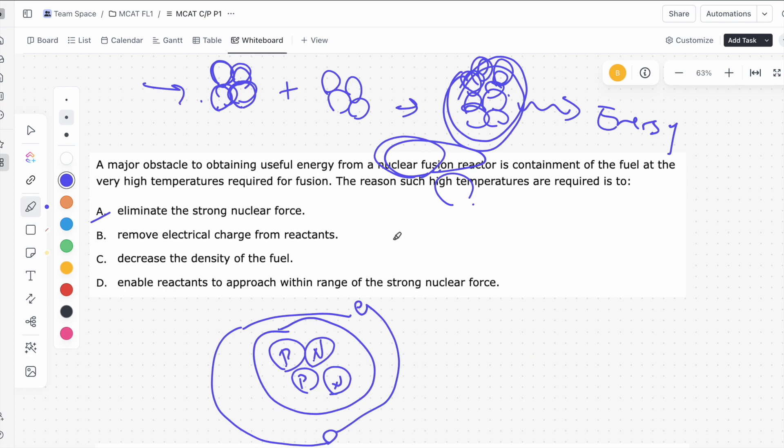B says: remove electrical charge from reactants. Electrical charge refers to positive or negative charges on the protons or electrons. That's an intrinsic property of a material, and it cannot be changed by just varying the temperature — at least within the scope of the MCAT. That is not something you can change with temperature.